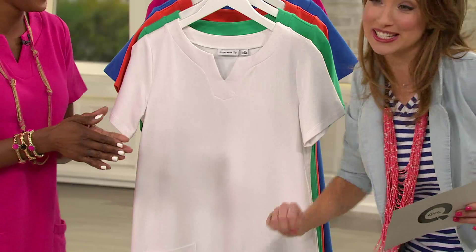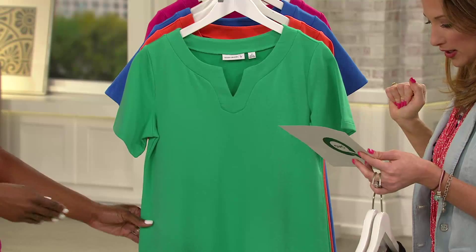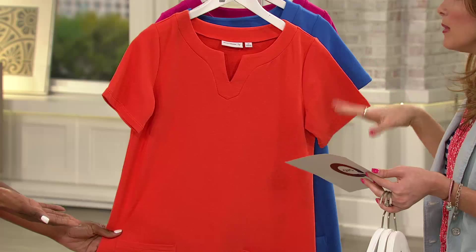Then we have the mint leaf — more of a medium mint, would you say? Yes, very much so. Medium mint — that's the absolute most perfect description. Very limited, extra-extra-small, 1X through 3X. Then we have your bright orange — this is my favorite. Talk about a pop of color. Orange and neutrals are everywhere in fashion magazines right now. The color of the moment. Extra-extra-small, extra-large through 3X.